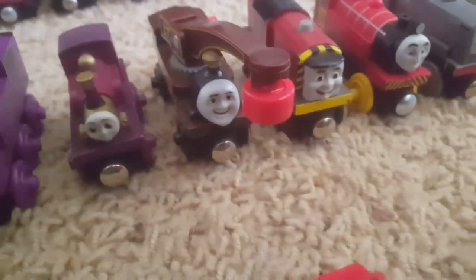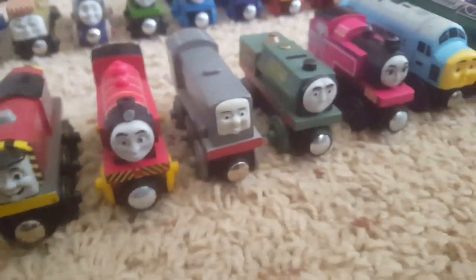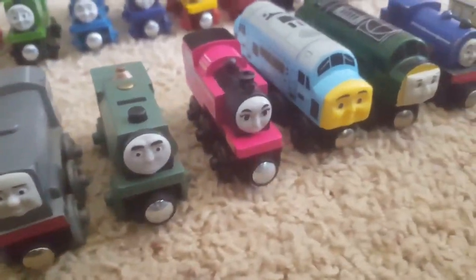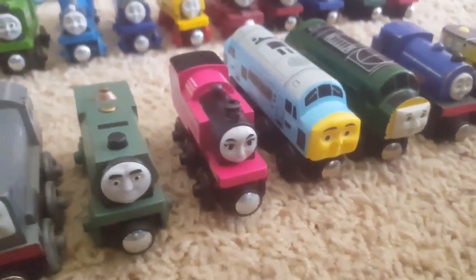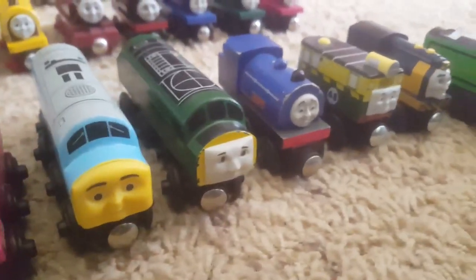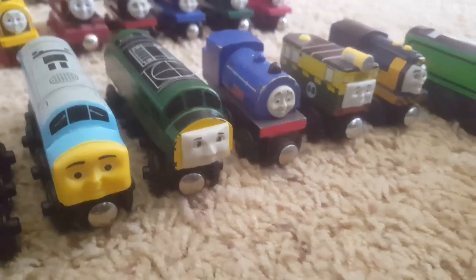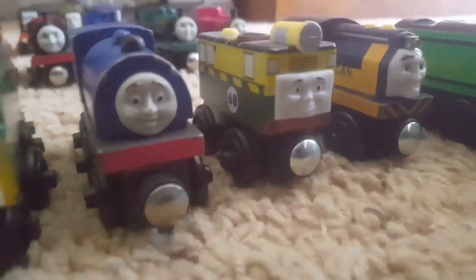Ryan, old style Lady, Harvey, Salty, Victor, Dennis, Sampson. Shima — the only reason I have a Shima is because I picked her up at a Toys R Us closing sale. D199. Here's a new addition to the collection — this is Class 40, Diesel 261, or just the Diesel.